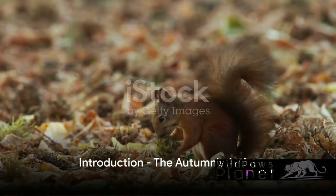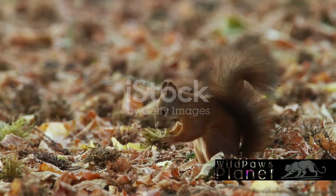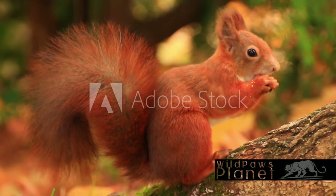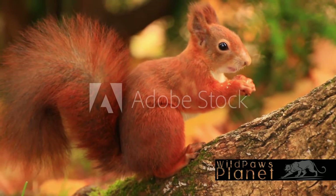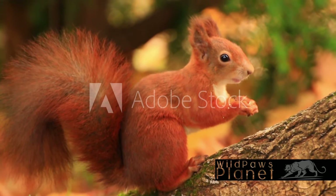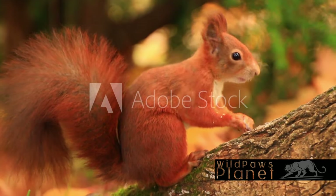Ever wondered who paints the forest with the fiery hues of autumn? Let me introduce you to the Eurasian Red Squirrel, the artist behind this magical transformation. This tiny creature with its vibrant red coat dwells in the expansive woodlands of Eurasia. As autumn approaches, the forest undergoes a spectacular metamorphosis, with the leaves changing from verdant green to shades of amber and crimson.